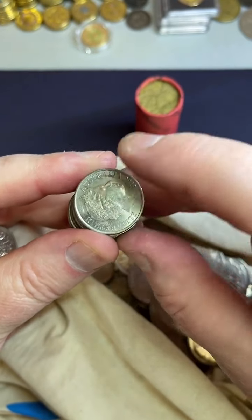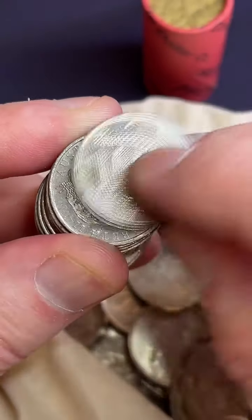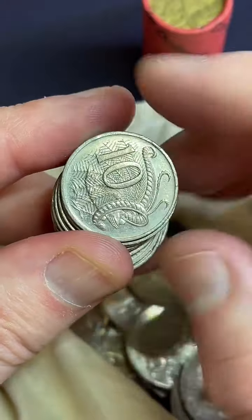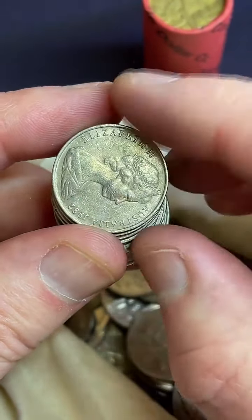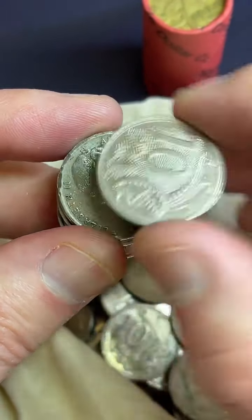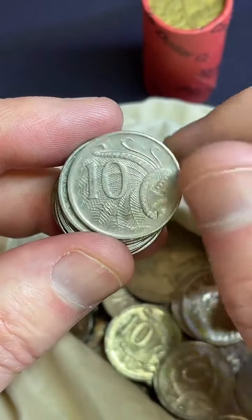Does the JC have a lot of mintage? It depends on the year and the denomination — some are high mintage, some are low mintage. For ten-cent coins I'm looking for '85s, 2011s, '91s, '97s — some of the ones I'm looking for anyway, a few others too.